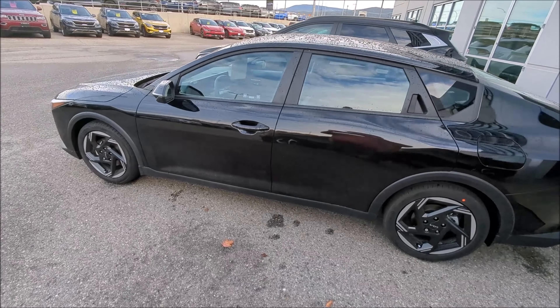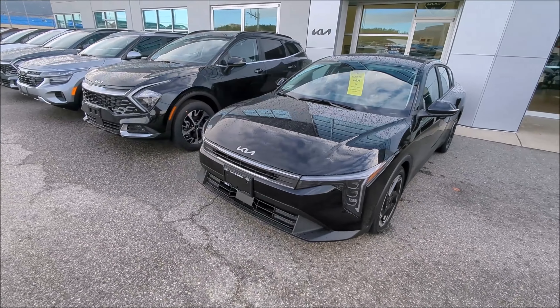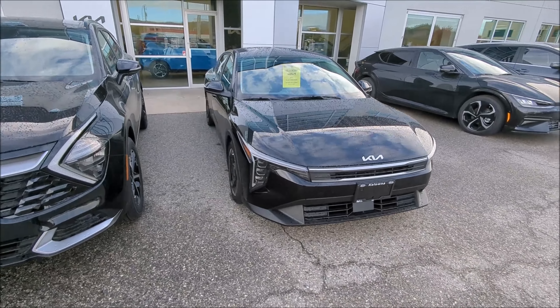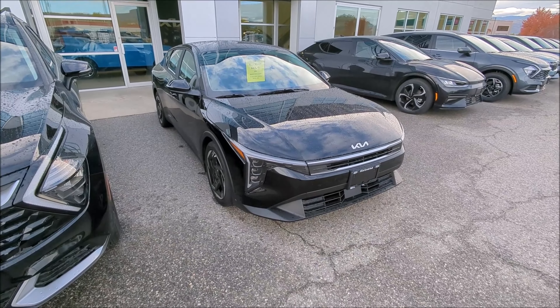My first impression — definitely different, the same but different than my Forte. It definitely looks like they were digging in the newer Elantra styling bin and came up with this, obviously with little Kia touches. Get me the hatchback and we'll take a longer look at that. Thanks for watching, and until next time, take care.